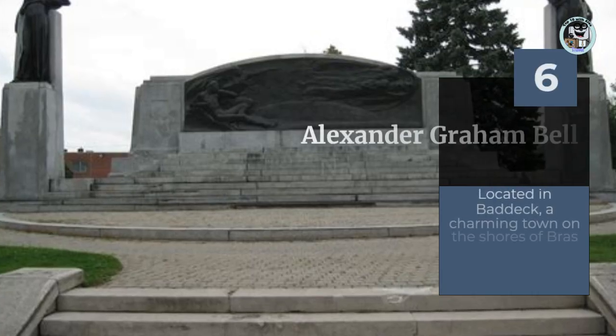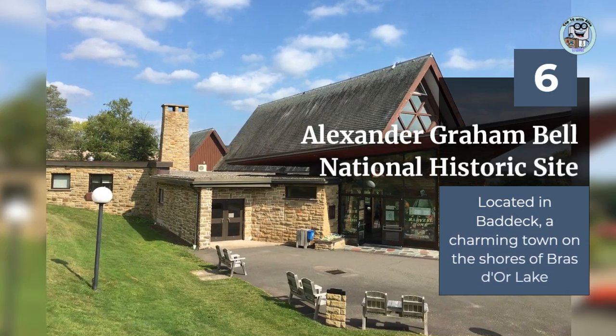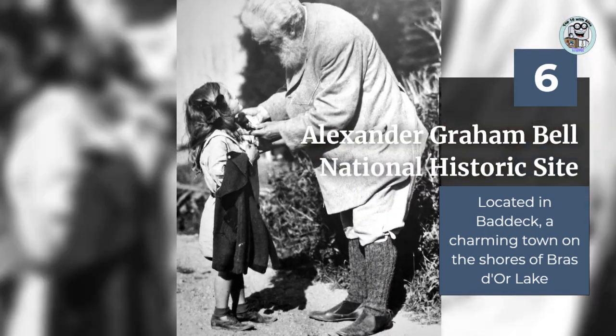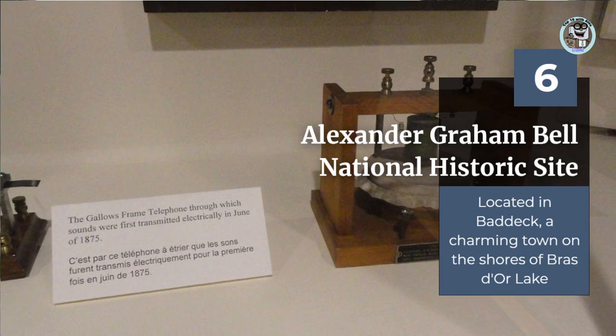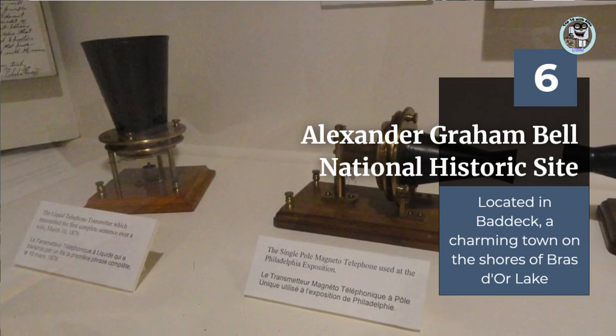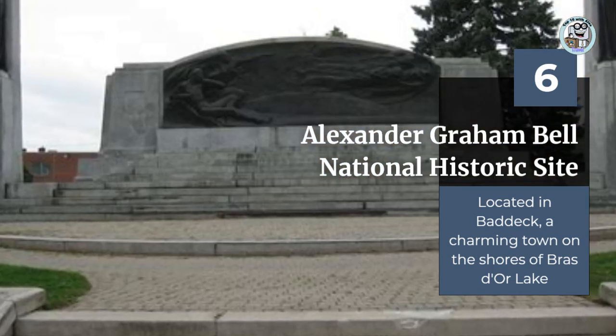The Alexander Graham Bell National Historic Site is the former home and laboratory of the famous inventor, Alexander Graham Bell. Visitors can explore the museum, which showcases Bell's many inventions, including the telephone, and learn about his life and legacy. The museum is located in Baddeck, a charming town on the shores of Bras d'Or Lake.